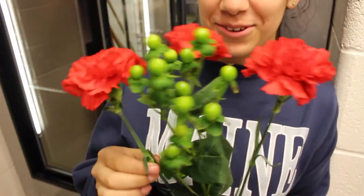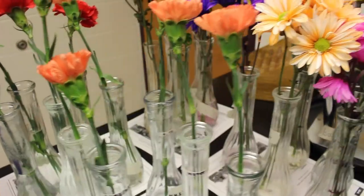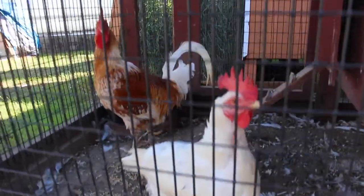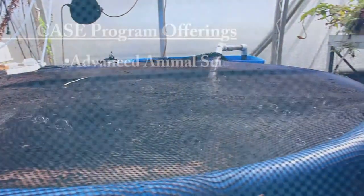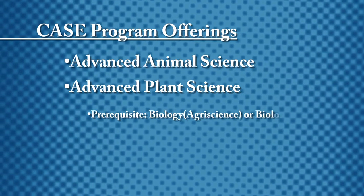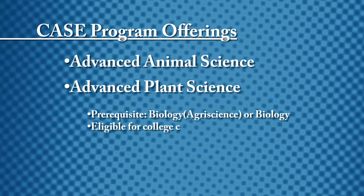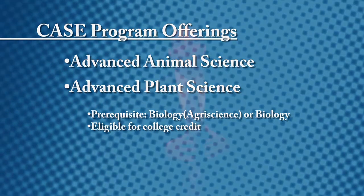After our greenhouse course, a student could study floral and landscape design and advanced floral design. After studying biology of agri-science, we have two courses offered for college credit by way of the national CASE program: advanced animal science and advanced plant science. Students access hands-on experiences within our labs, greenhouses, and demonstration crops and fields.